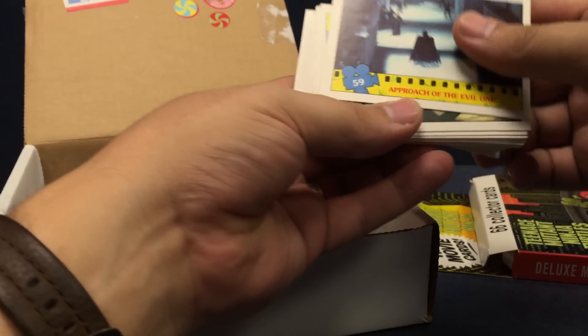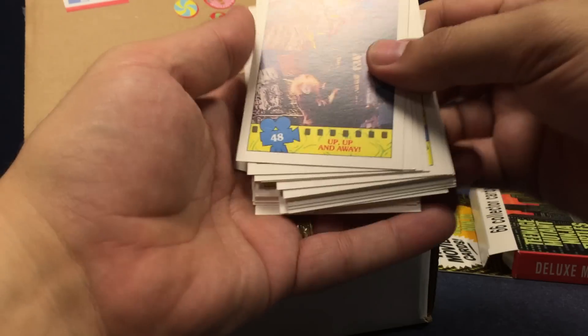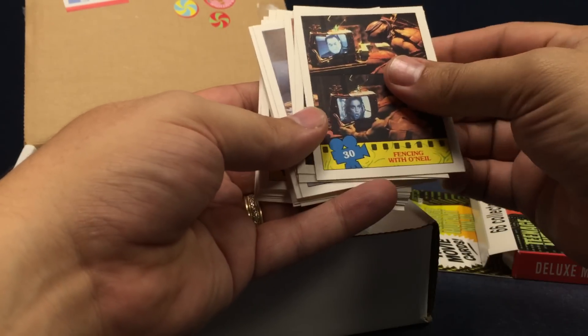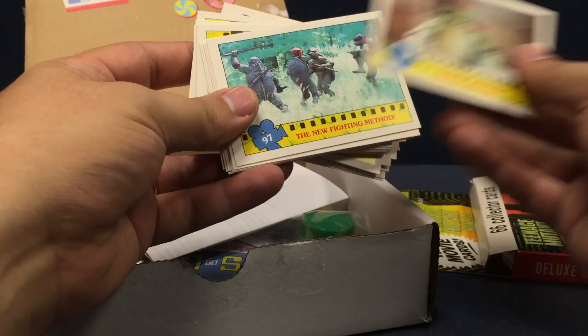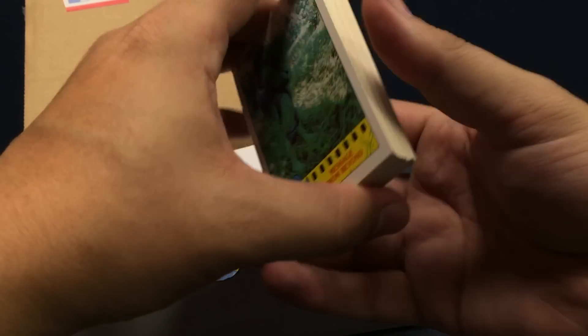It comes with 66 cards, all the old movie trading cards packaged together in a nice little box set, versus the wax packs. There's some behind-the-scenes stuff, little bios on the back, some scenes from the movie — Raphael revives in the tub. Just some trading cards from the movie. Hadn't seen those in forever. It's a cool little pack.